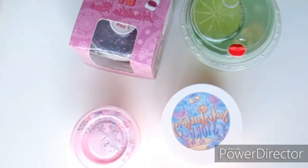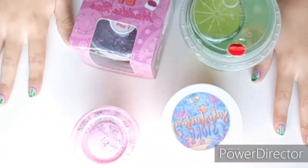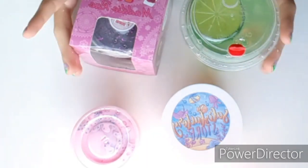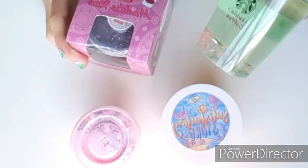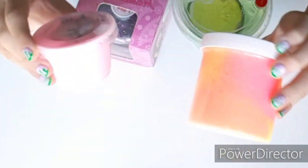Hey guys, welcome back to Super Slick Slimes! I'm Ella, and today I'm going to be doing a Slime Bash Haul Part 2. I got slimes from Slime by Maddie Ray and Satisfactory Store, so let's get on with the video.